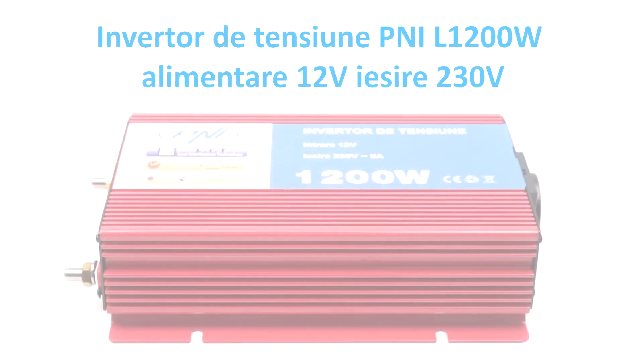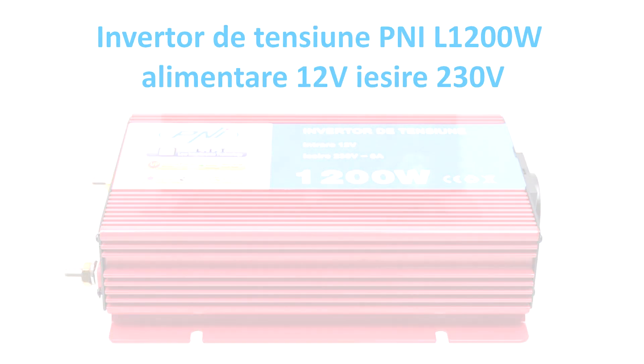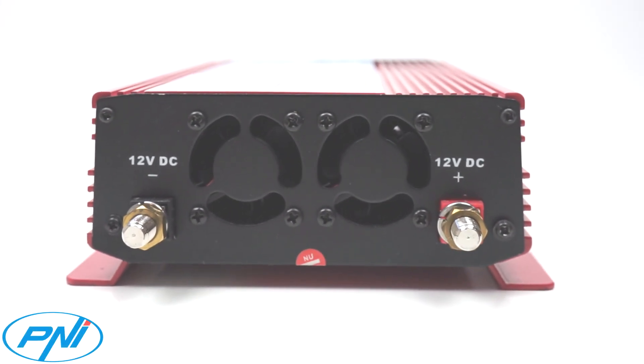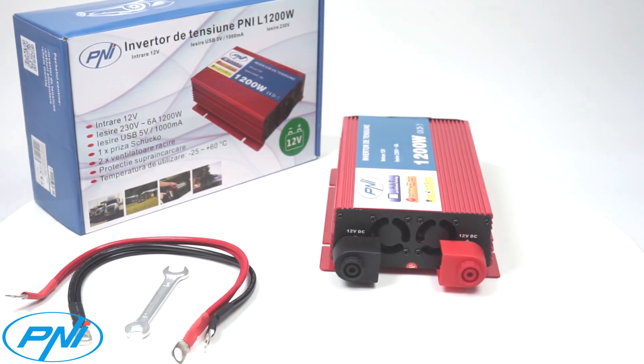When we want to plug in and use electronic products in the car, we often hit the barrier of the 12V lighter socket. If this necessity is continuous and repetitive, then we have to find a solution.